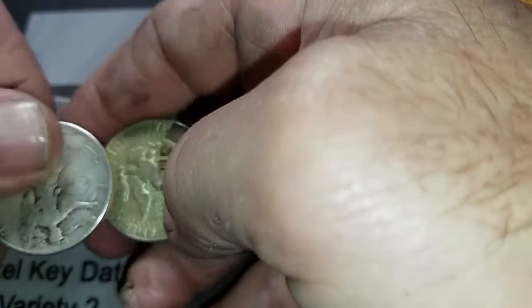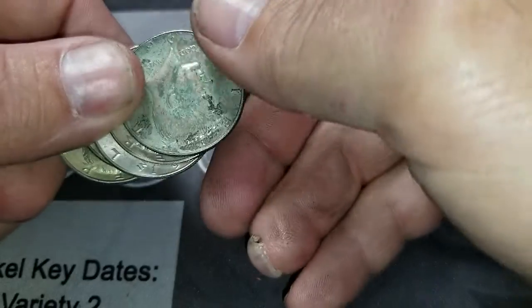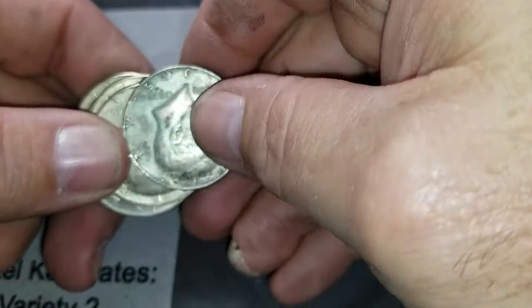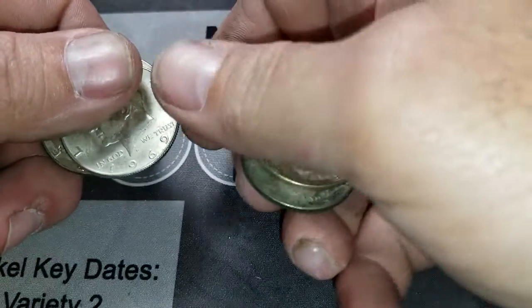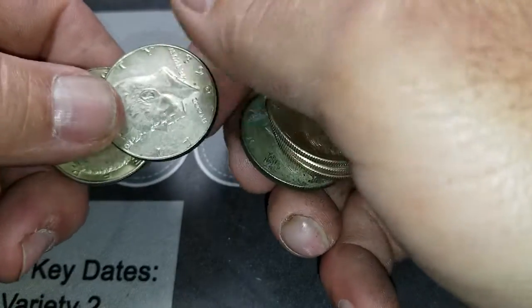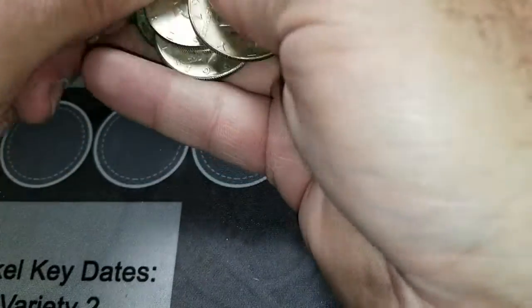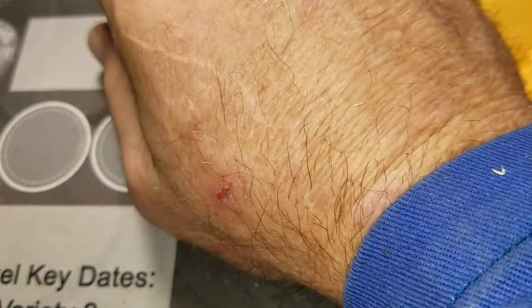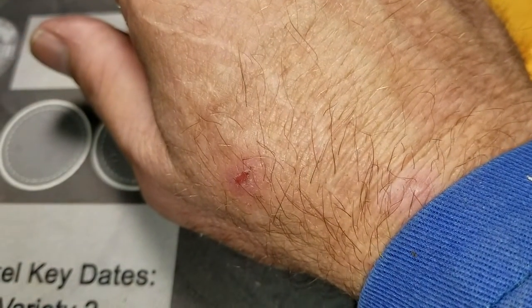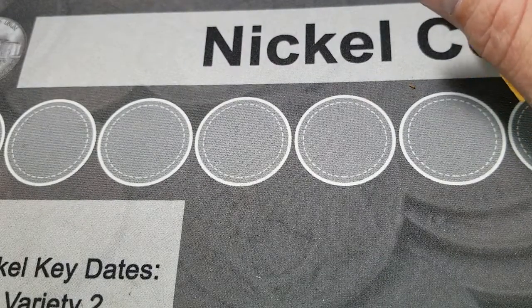We got some Walkers — 39, 43 — and some 40s: 65, 66, 69, 69, 68, 67. This is my silver stack.